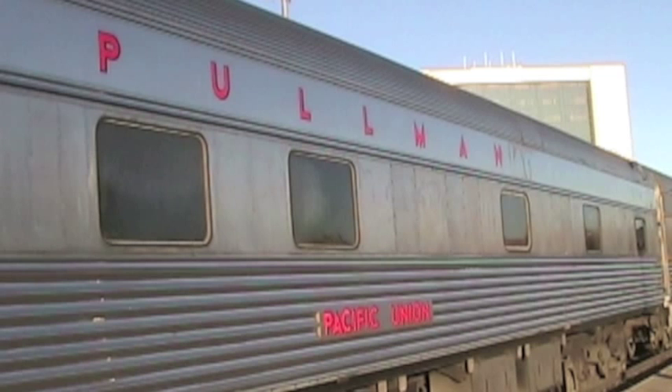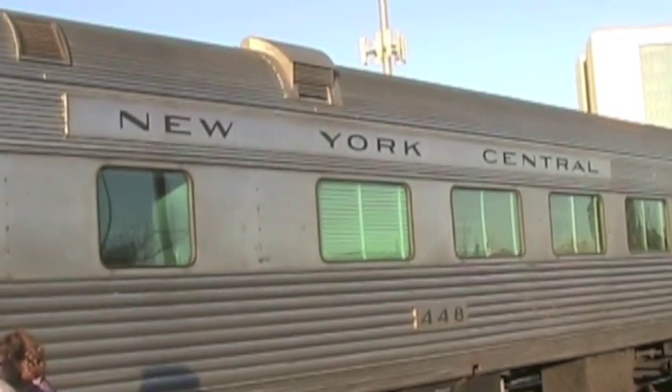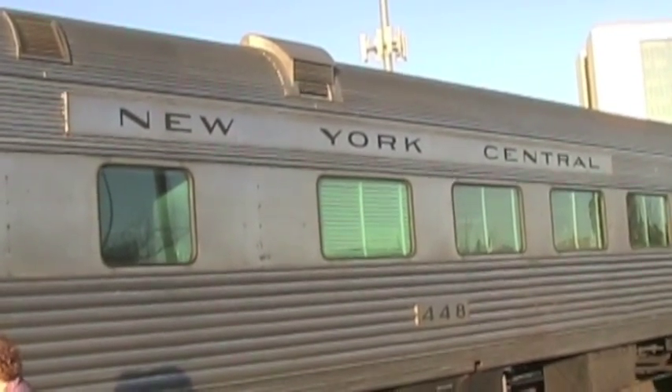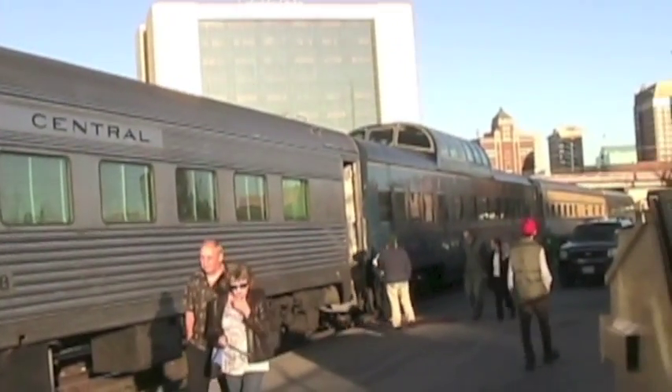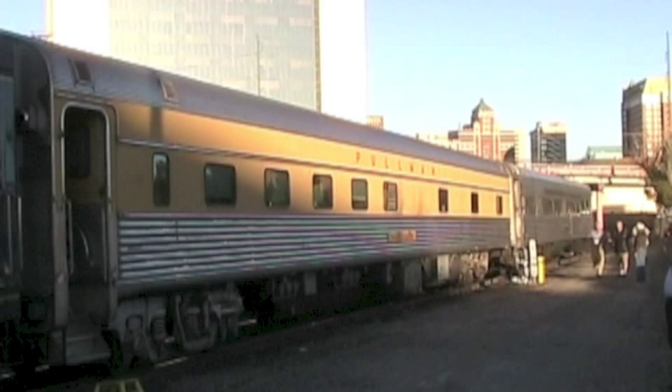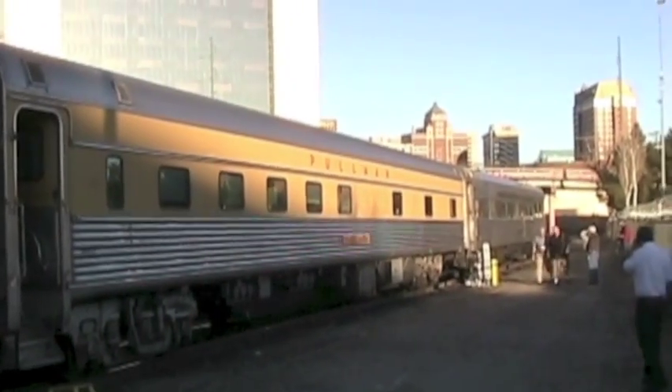At the rear of the train I see the private cars we've been pulling. These classic cars are owned by clubs and they pay Amtrak to pull them behind the regular train. These cars are self-contained by necessity — riders on these cars don't have access to Amtrak services like the dining car.